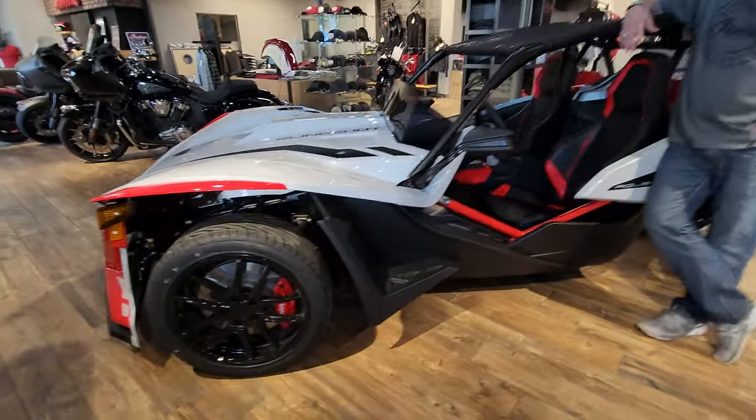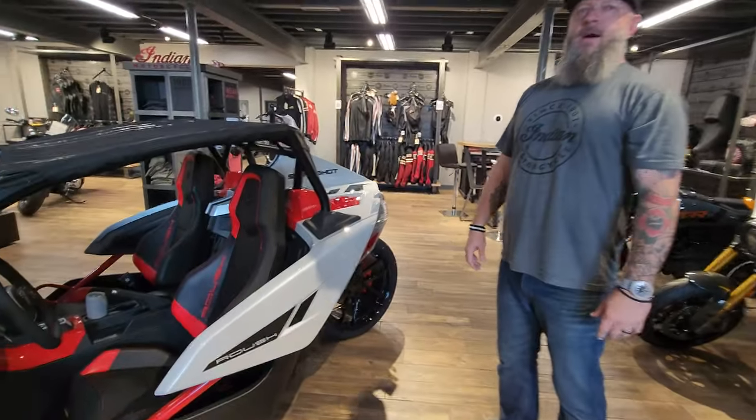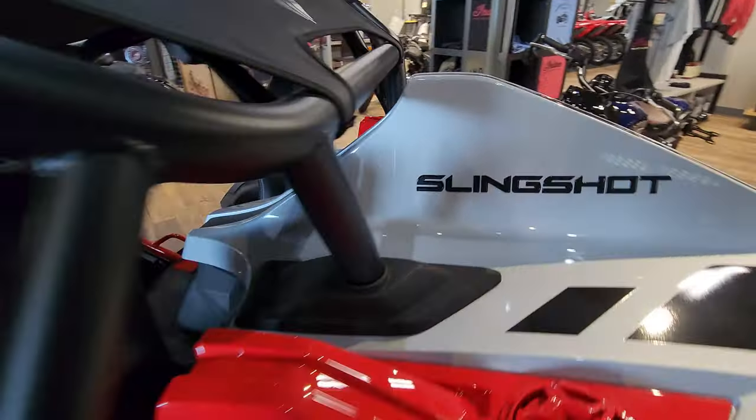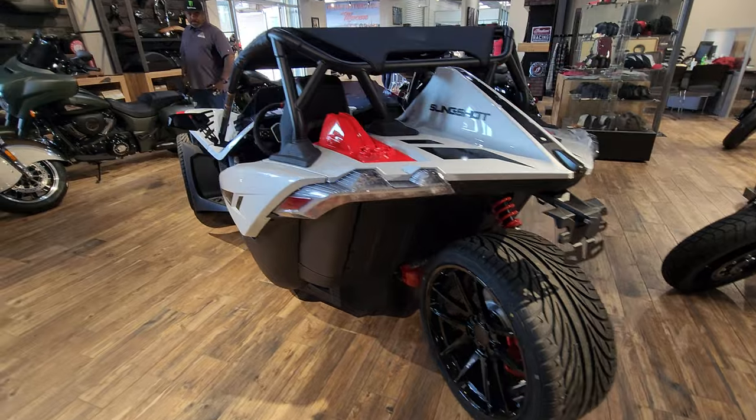Thank you very much for sharing this kick-ass machine with us. I wish you could take it for a ride, but this isn't going to be a demo model — this will be zero miles when it goes to the new owner. We're keeping this one on the showroom. It is stunning. The new owner is going to have a lot of fun. Thanks for watching everybody, and God bless the United States of America.